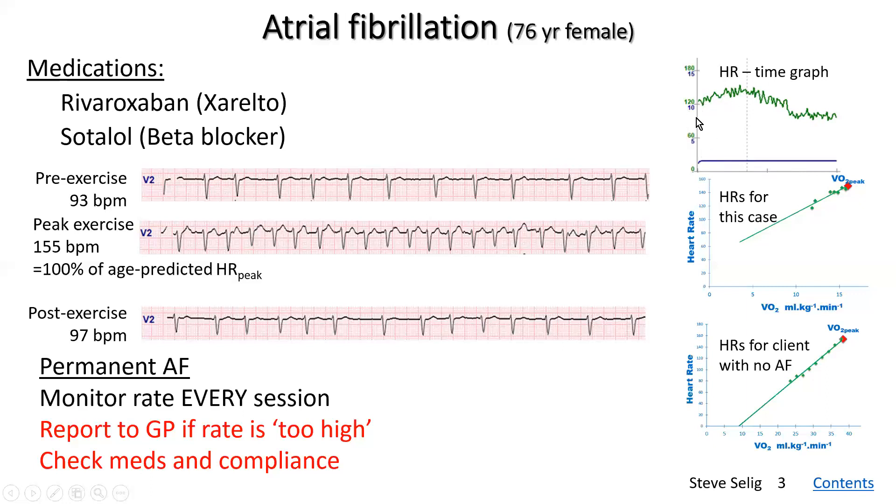These are the heart rates on the vertical axis. Normally we'd see a nice smooth increase in heart rate through exercise and a smooth decrease in recovery. We don't see that here. That's because of the irregularity of the heart rates right through exercise. You can also see that the heart rates don't follow a perfectly linear line compared to clients that don't have atrial fibrillation.